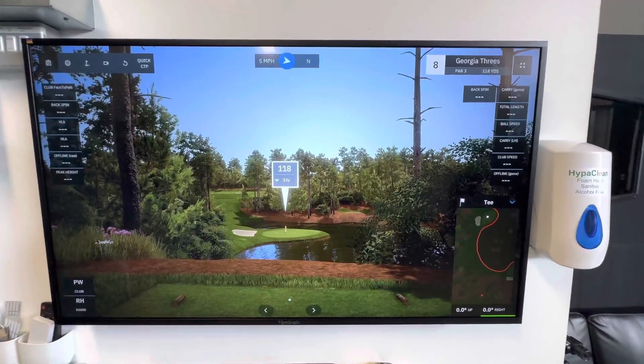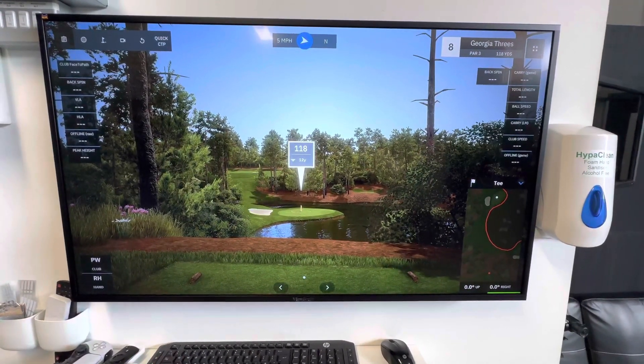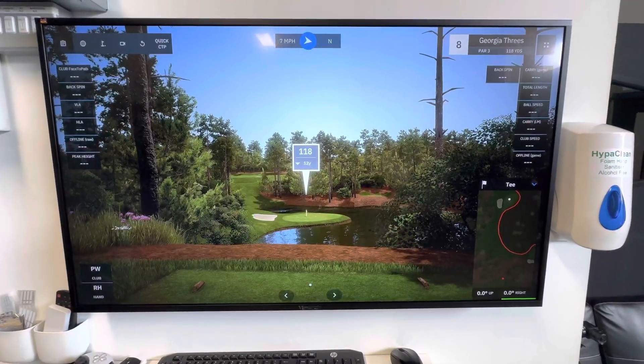Hi guys, Steve at Golf Tech Systems. We are in the demo center for a quick video today on GS Pro software. There are lots of new things coming through — new courses and so on — all the time with GS Pro, looking really strong.